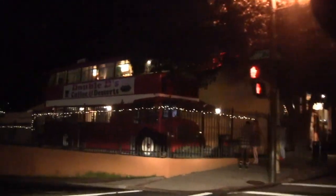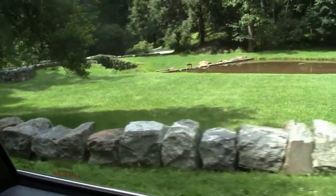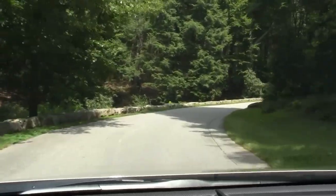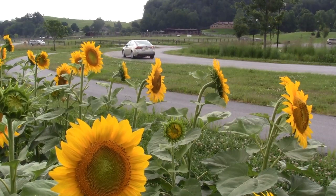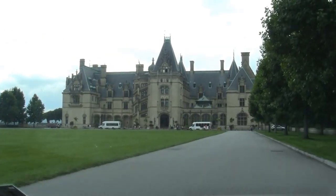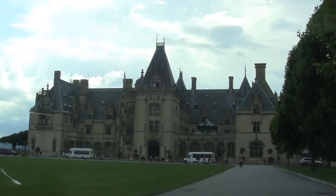Just arrived in Asheville, North Carolina. Look — a London double-decker bus, now camouflaged as Double D's coffee and desserts. Very cool. If you're in the Asheville, North Carolina area, you definitely want to see the Biltmore House, built by the Vanderbilts. Even the drive-in is absolutely gorgeous. There it is — the Vanderbilt masterpiece in Asheville, North Carolina: Biltmore House. It's extraordinarily impressive.